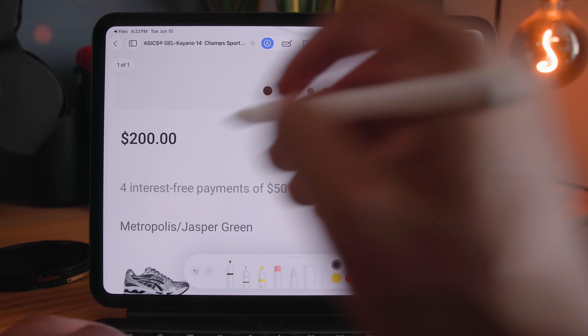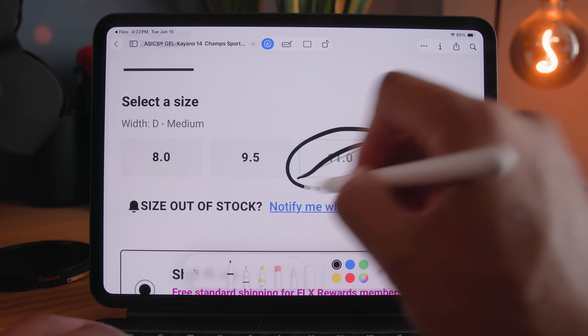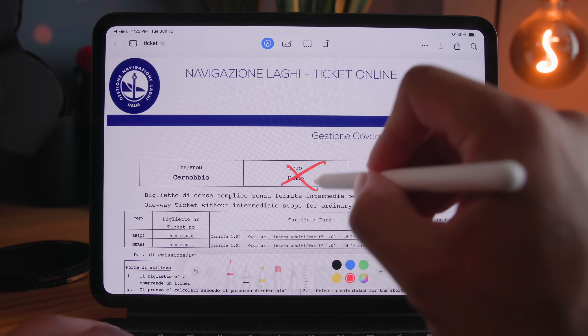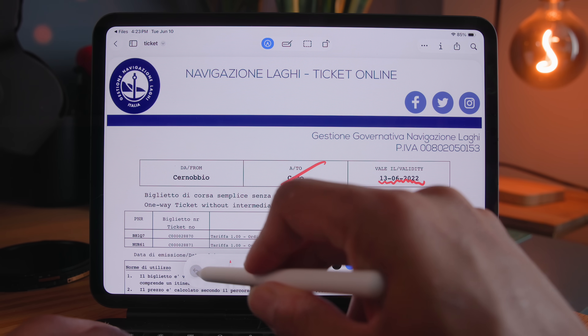This one is a bit random, but the pointer is no longer a dot — it's an actual mouse cursor now, which just makes it feel more like a computer. I personally use my iPad on the go so I have the 11-inch, but with all these new features and being able to make more use of the screen, I would definitely spring for the bigger 12.9-inch version.